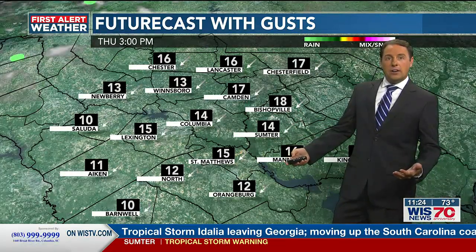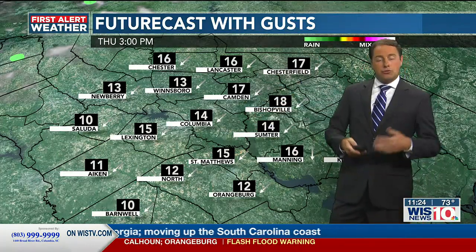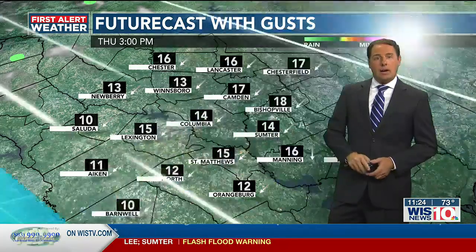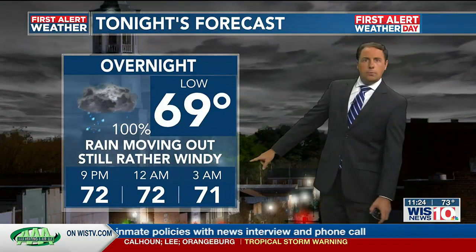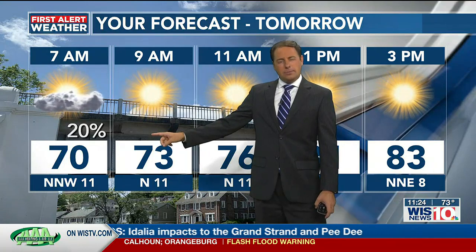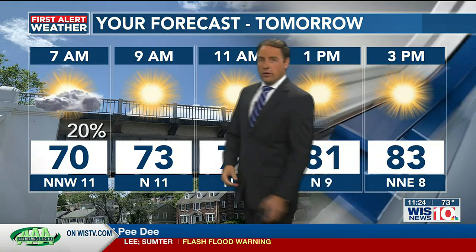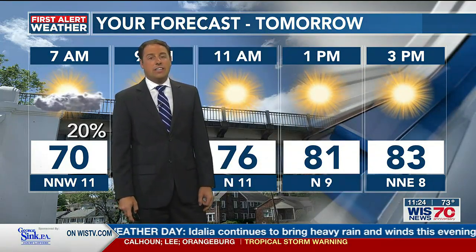Overall, we're looking at drier conditions for tomorrow. Thanks to that northerly breeze, it's going to help dry things out and bring in some drier air. We are looking at great conditions to really help the Palmetto State dry out after a very wet Wednesday. For the rest of tonight, rain is pushing off to the east, still a little breezy at times, with temperatures holding steady in the low 70s to upper 60s. Maybe a stray sprinkle as you're getting up, especially for far eastern areas, but overall plenty of sunshine tomorrow with temperatures only reaching into the low to mid 80s — looking like a fairly nice Thursday.